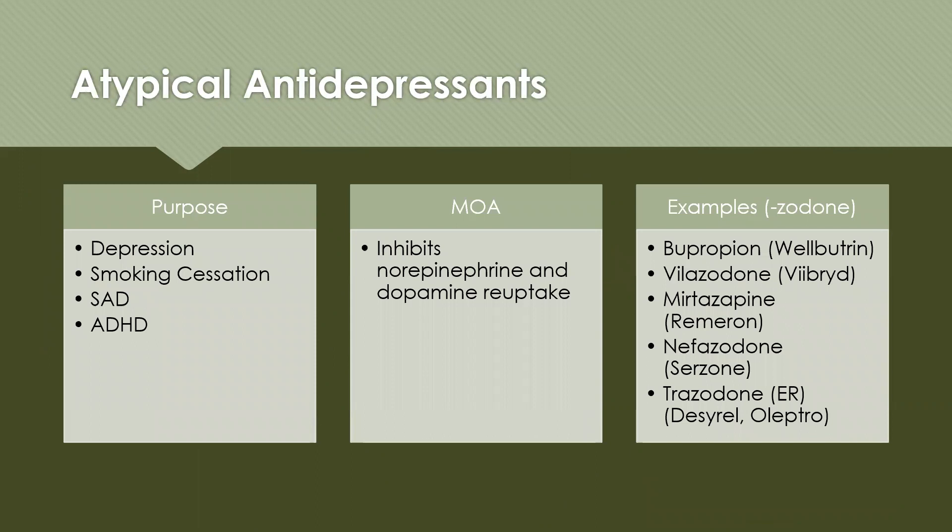Moving on to atypical antidepressants. These are used to treat depression, smoking cessation, seasonal affective disorder, and ADHD. They work by inhibiting norepinephrine and dopamine reuptake, and examples often end in -zodone. Examples include bupropion (Wellbutrin), vilazodone (Viibryd), mirtazapine (Remeron), nefazodone (Serzone), and trazodone (also called Desyrel or Oleptro).